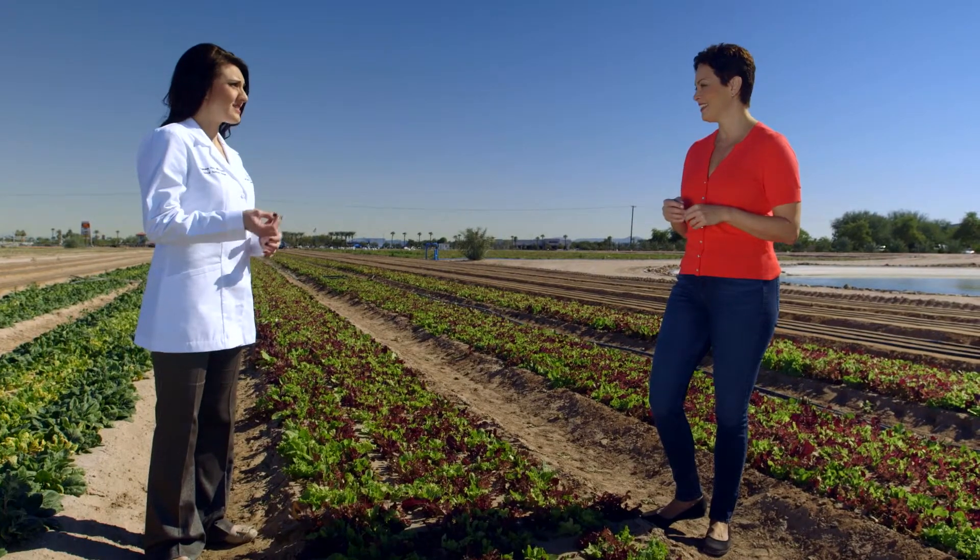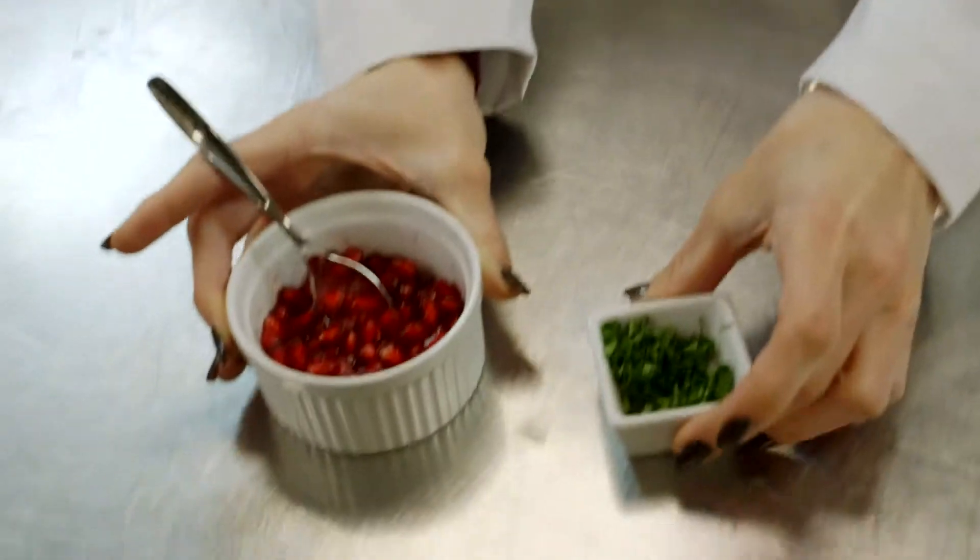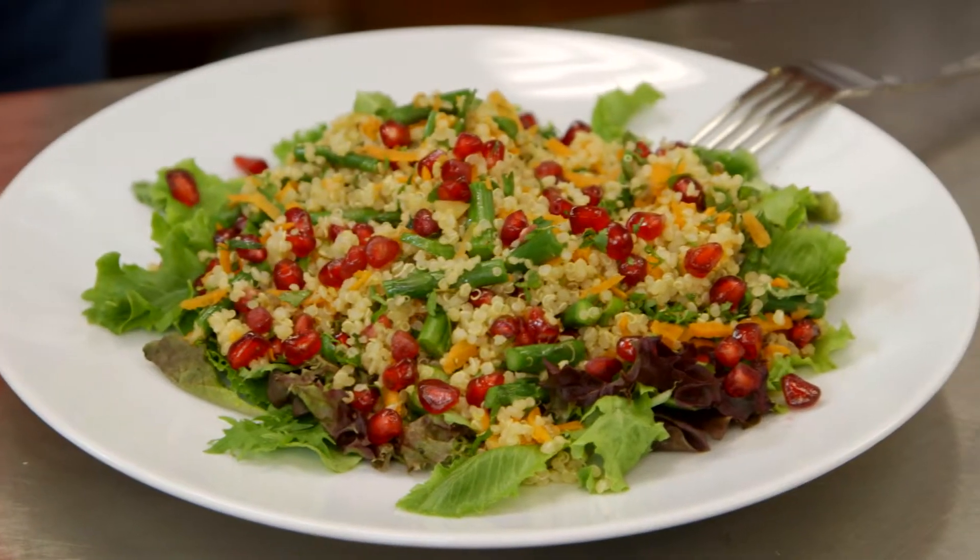We use the fats to help absorb some of the nutrients in the plant foods. Let's head to the kitchen to taste how the flavors come together too.